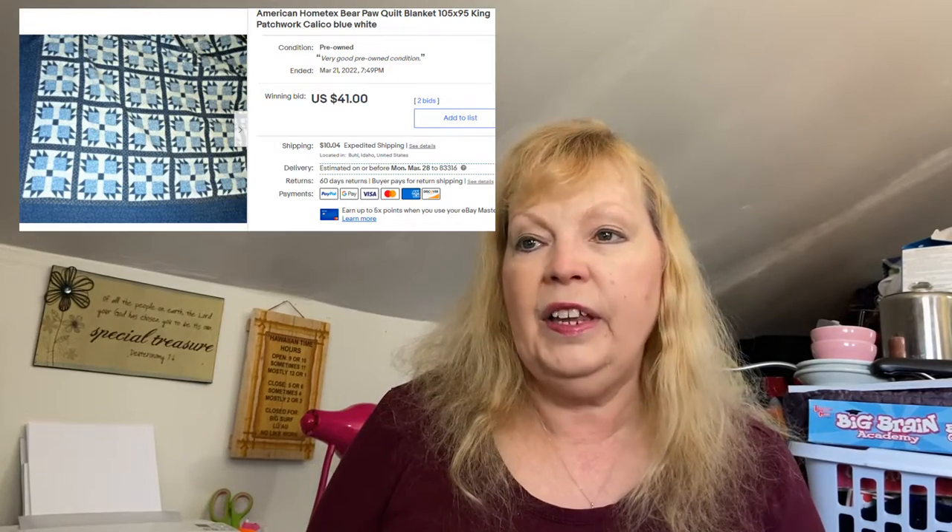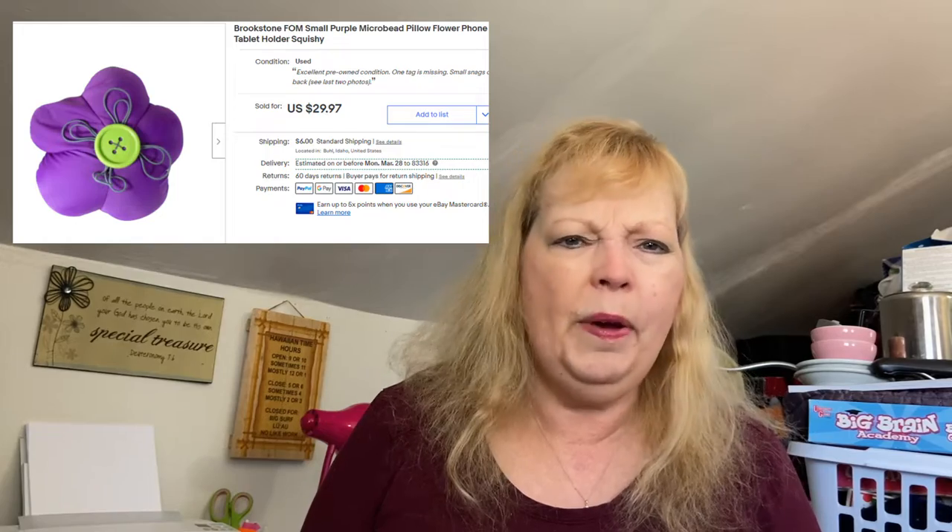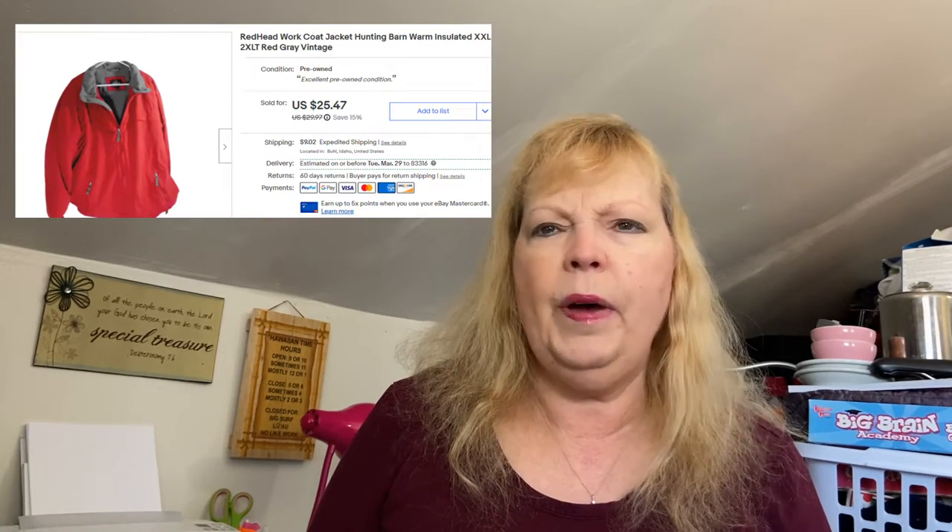I sold a quilt recently for $41. I also sold a Brookstone pillow for $30 — paid two bucks for that, another example of the thrift store not knowing what they had. One other thing I sold is a Redhead work coat jacket — I think I paid two bucks, or possibly got it for free since our thrift store has free stuff sometimes. Sold it for $20 within a few days. Look for those coats — coats are a good sell, and so are sweaters.